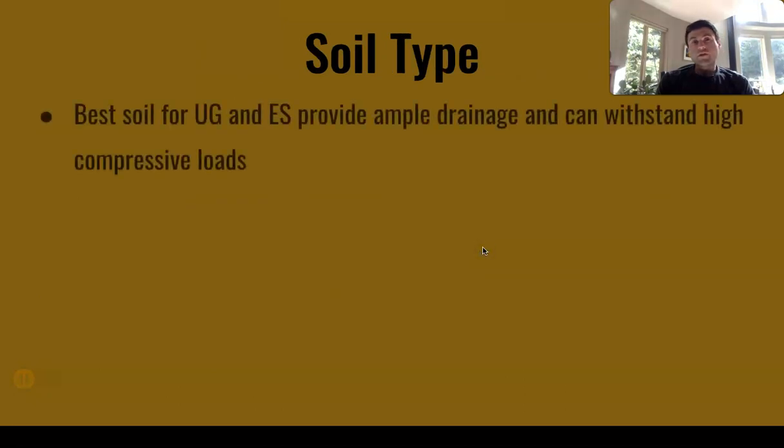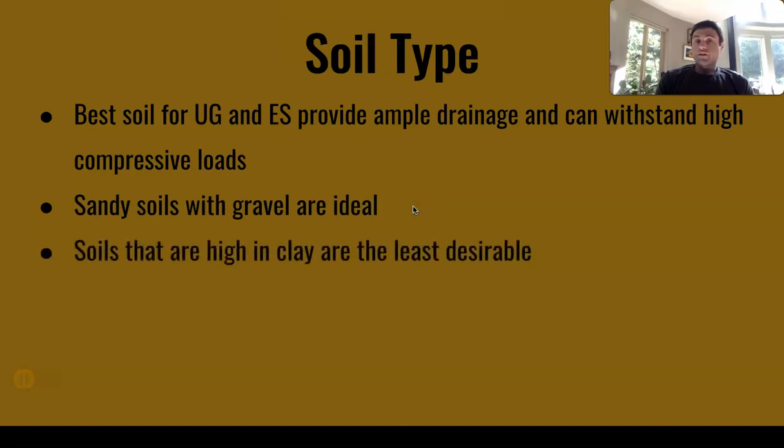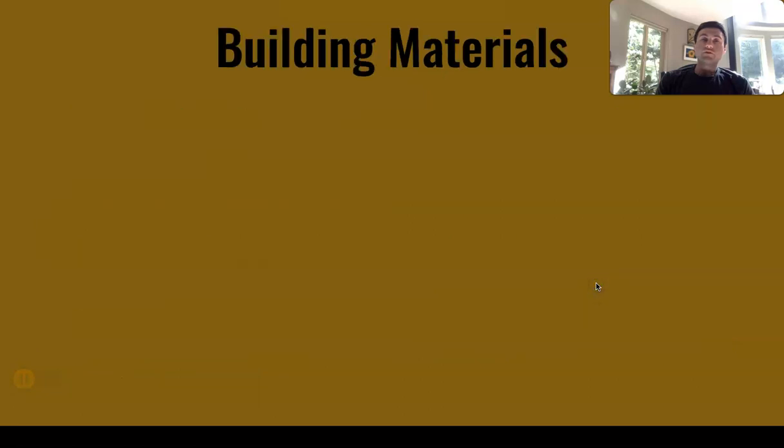Soil types: the best soil for an underground or earth-sheltered house provides ample drainage and can withstand high compressive loads. Sandy soils with gravel are ideal — they allow for ample drainage and compress well, so there won't be much shifting. Soils that are high in clay are least desirable. They have poor drainage, expand when wet, and the resulting hydrostatic pressure will put heavy loads on the structure and can lead to structural damage.